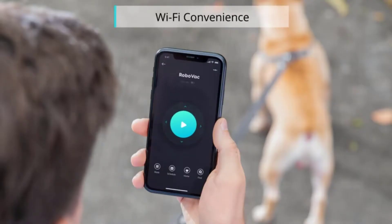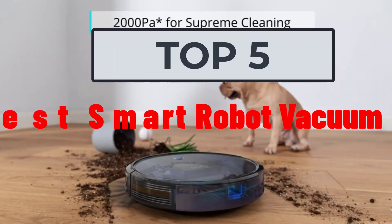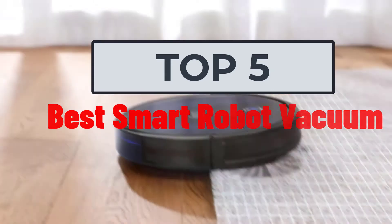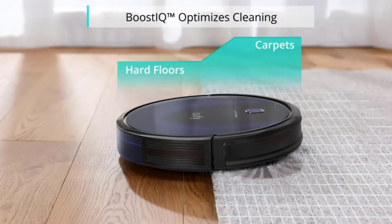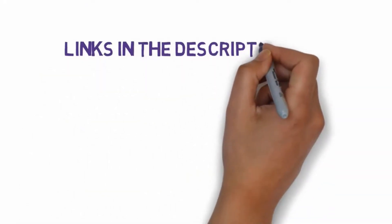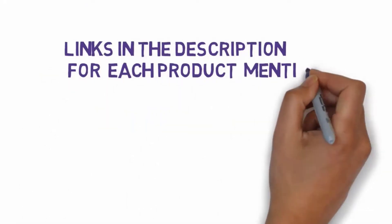Hi, welcome to my another video. Today I will help you choose the five best smart robot vacuums on the market. I have made it based on my personal research and I try to list those based on price, quality, and more. We have included links in the description, so make sure you check those out to see which one is in your budget range.